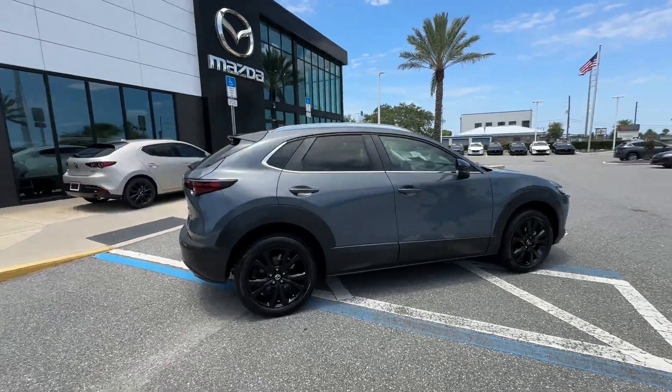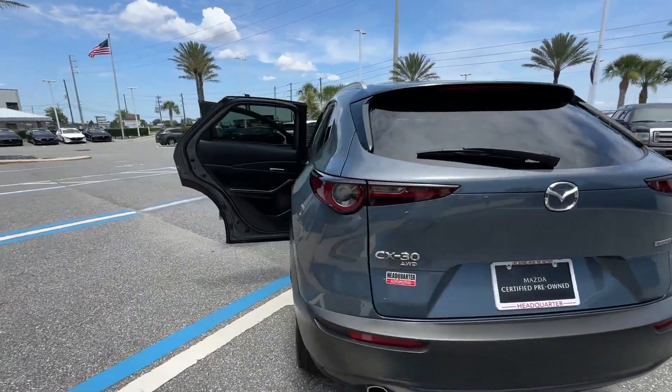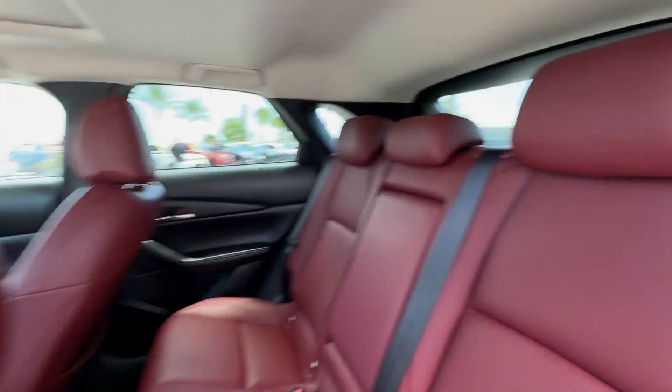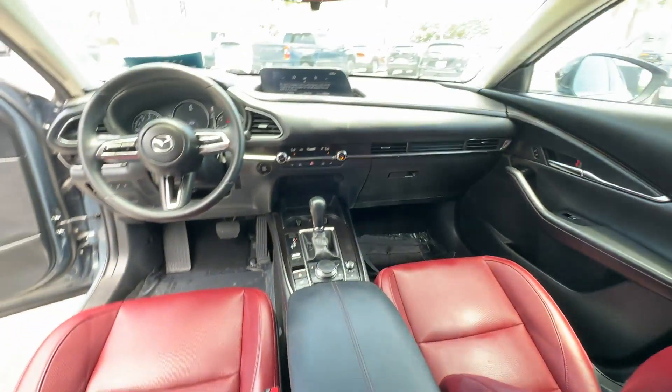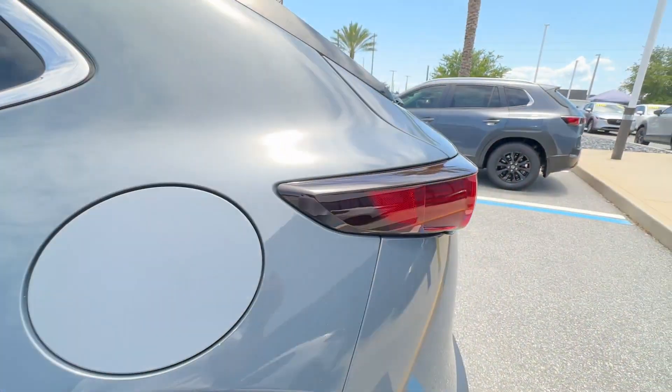2022 Mazda CX-30, with less than 33,000 miles on the odometer. This SUV offers space as well as power and performance. It's designed to adapt to meet your daily demands, with its cross-traffic alert and lane keeping assist.